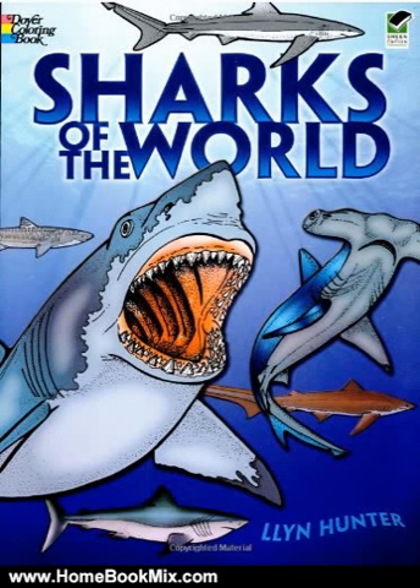Also includes hammerhead, tiger, blue, leopard, great white, and more. Captioned information on habitat, size, distinguishing characteristics, and other data.